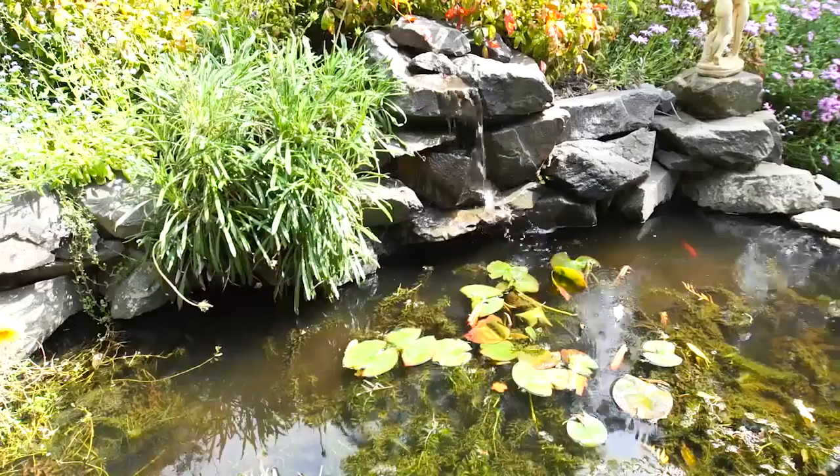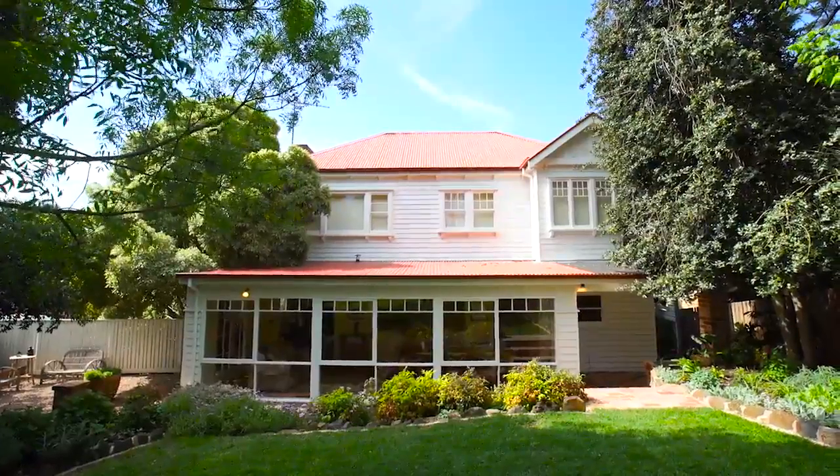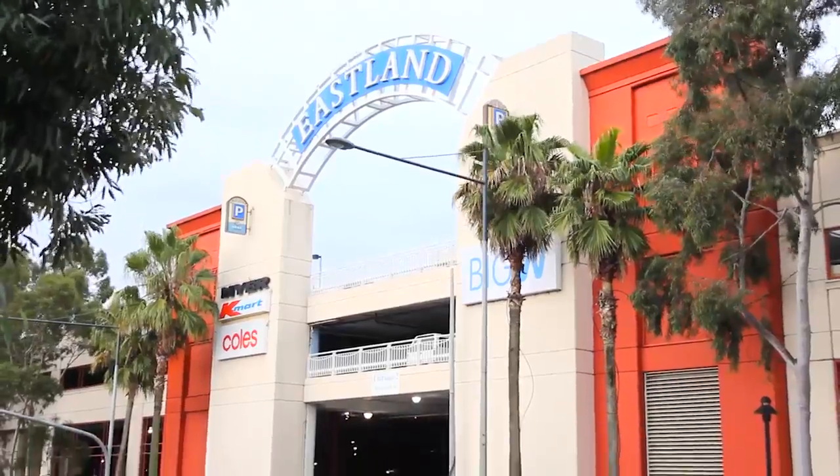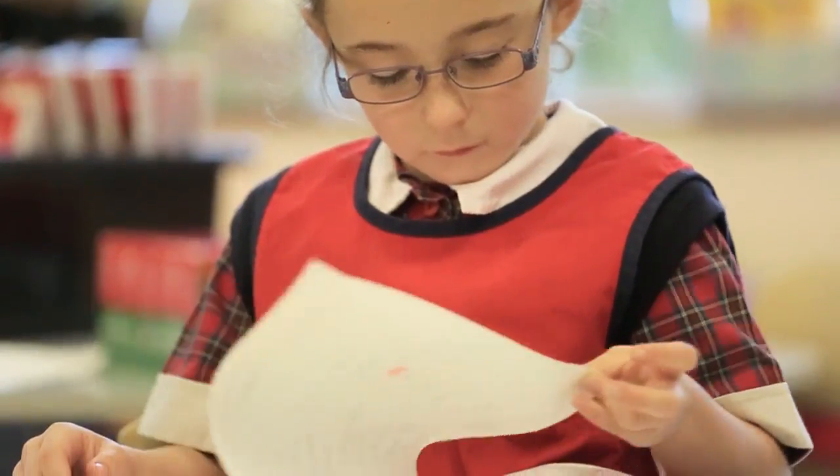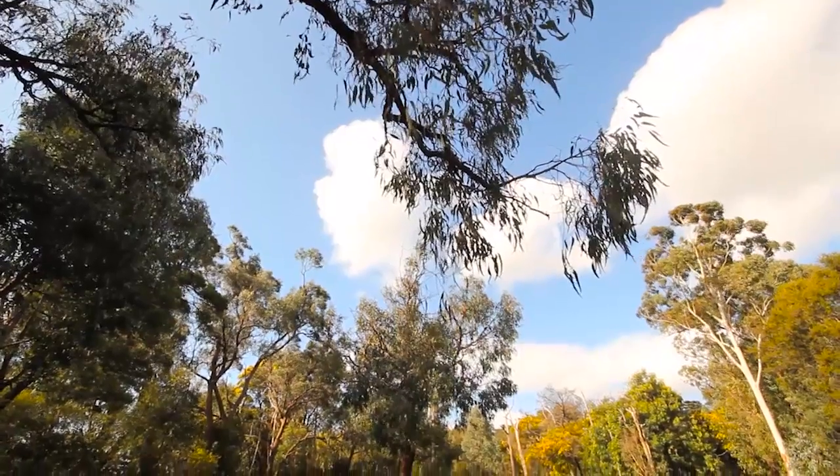This is prime Ringwood East real estate. Only five minutes to the newly developed Eastland, Ringwood Station, and Eastlink. We've got the private schools of Tintern. This is a must-see home right here in the heart of Ringwood East.